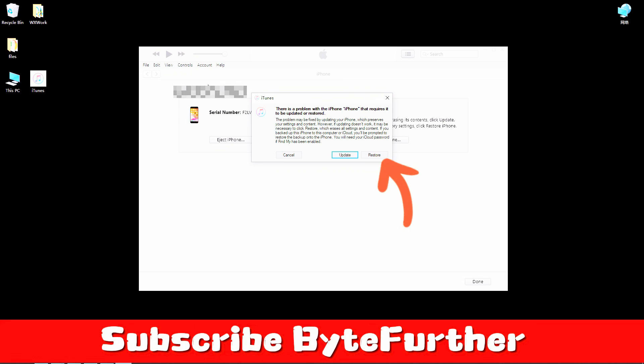If your iPhone 13 touchscreen still doesn't work after performing all the steps here, it may be time to take your device to a professional for repairs.